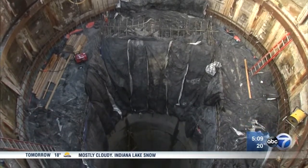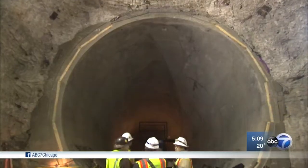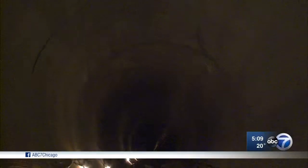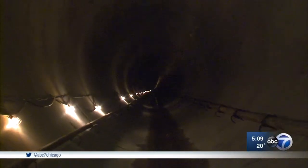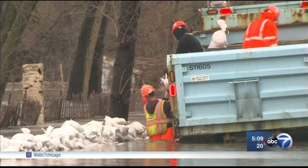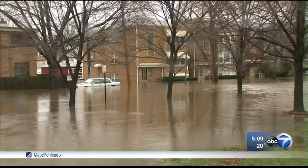Here's where we're going — down this shaft, 150 feet down, where at the base we enter a tunnel that measures more than a mile in length. It's called the Albany Park Stormwater Diversion Tunnel. It is, in reality, an underground 18-foot diameter bypass tube, designed to end flooding along the north branch of the Chicago River as it straddles Foster Avenue.